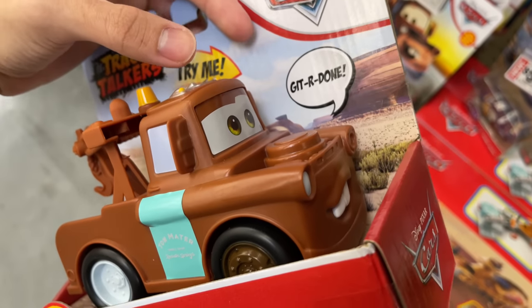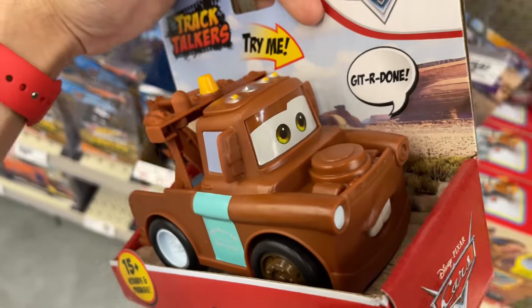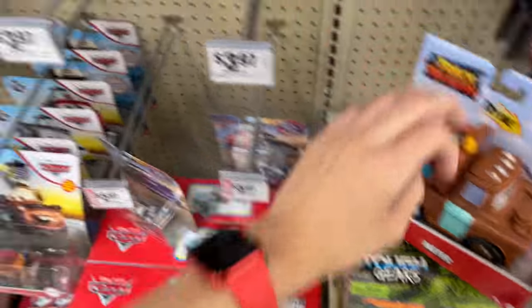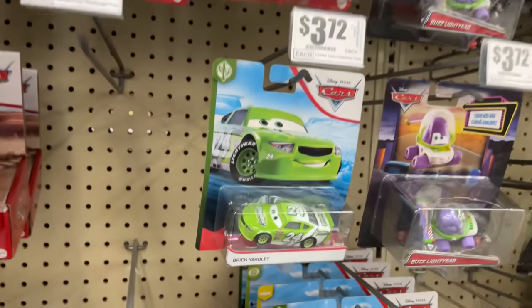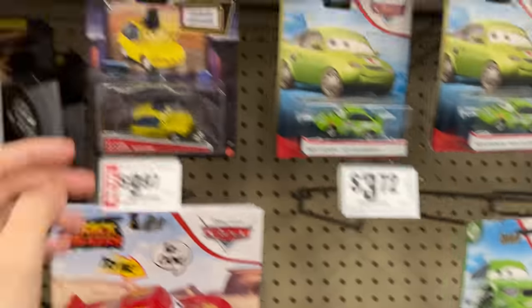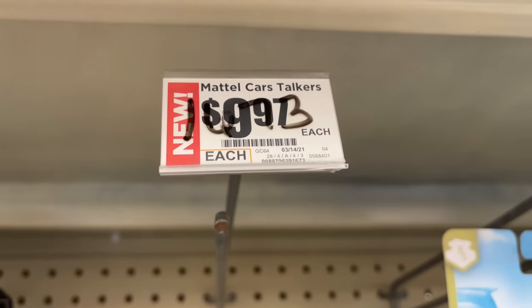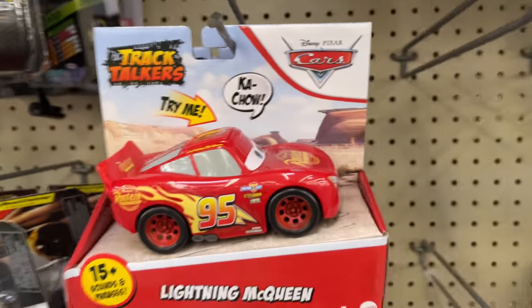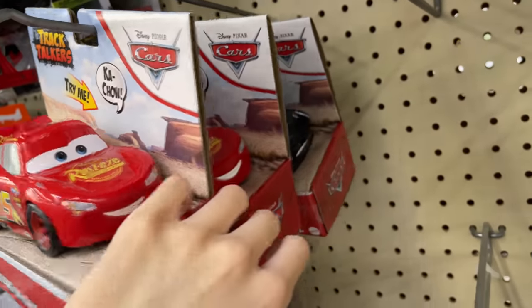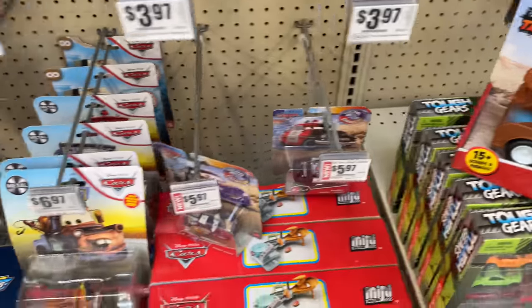For the singles, it's just green vehicles like last time. A lot of these did sell, which is a good thing. It's the only Mater, so I'm guessing the case has two McQueens, one Storm, and one Mater.